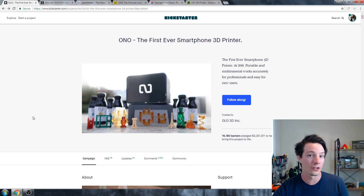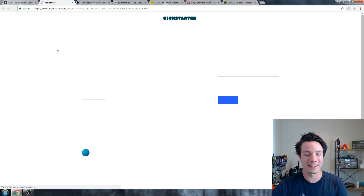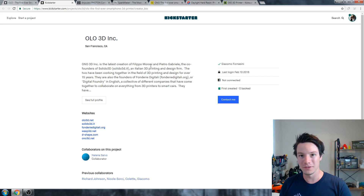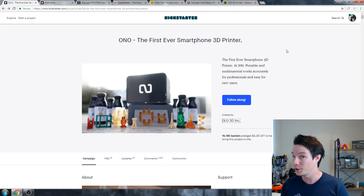You'll notice that it's no longer called Olo — it's called Ono. That was like the first red flag created by Olo 3D Inc. They are an Italian team — Filippo Moroni and Pietro, founders of Salido 3D in Italy. They ran into issues with the name, so they had to change it to Ono, which is why it's now 'oh no, the first ever smartphone 3D printer.' The campaign video is beautiful, very well shot, and convinced a lot of people that this was a very real product.